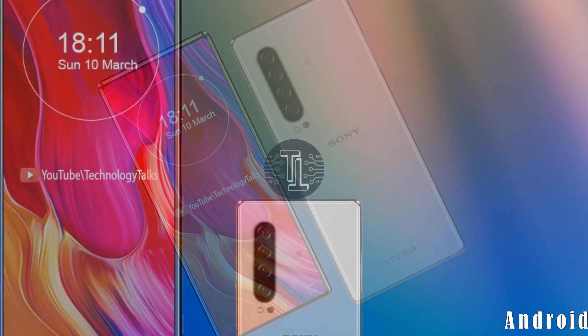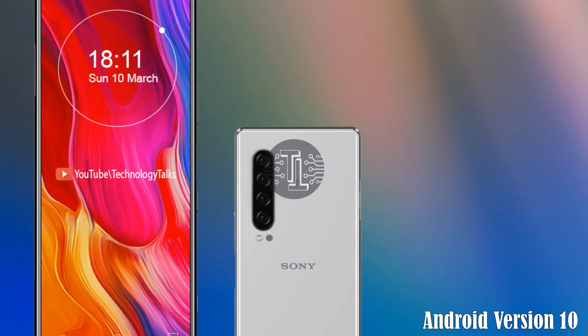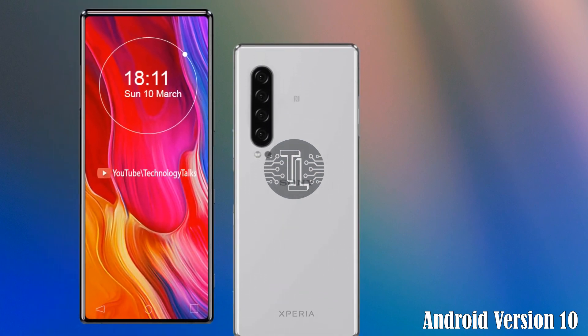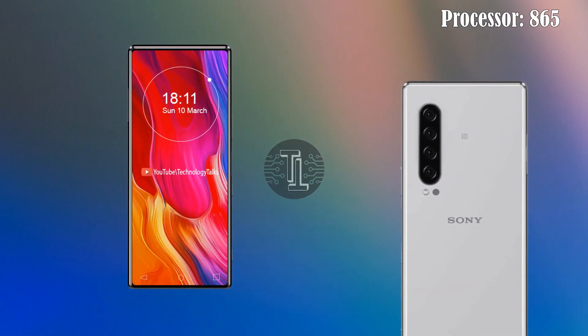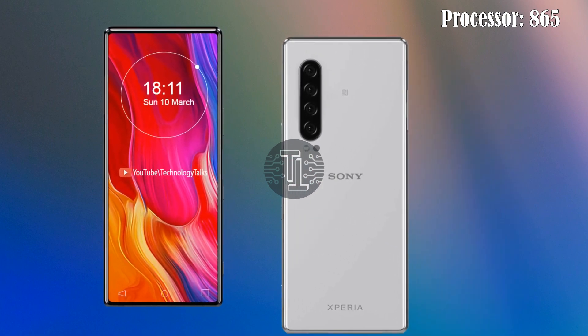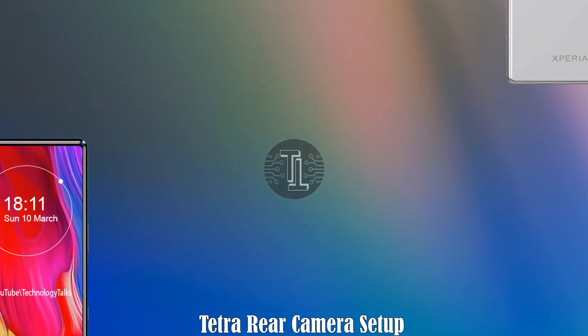Now let's talk about its Android version and processor. The Sony Xperia 6 Plus 2020 runs the latest Android version 10. The smartphone is packed with the latest Qualcomm Snapdragon 865 processor.